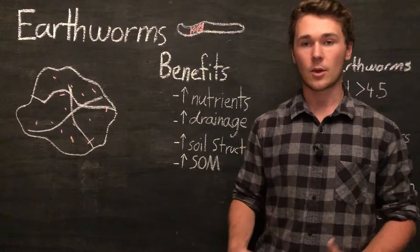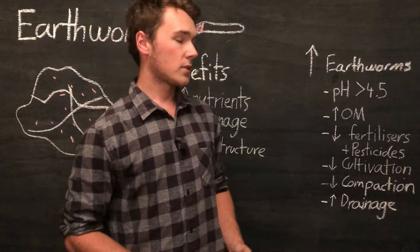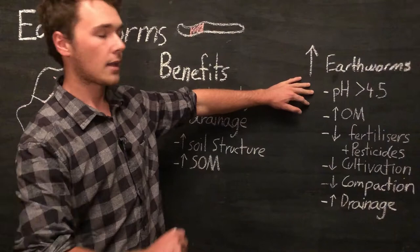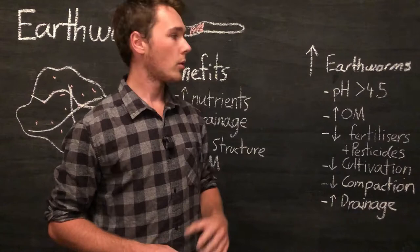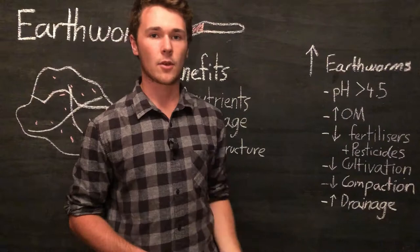Earthworms contribute so much benefit to our soil without extra work on our part — we just need to allow for a healthy environment. Now if you don't have many earthworms, it may be due to some practices or cultural practices you're using on your farm or veggie garden. To increase earthworms, make sure you have a pH above 4.5 — anything below that is too acidic for them. You can test your soil and make corrections by adding lime to raise the pH. Sometimes a low pH can be the result of too much chemical fertilizer application, so a long-term solution is to reduce inorganic fertilizer use.